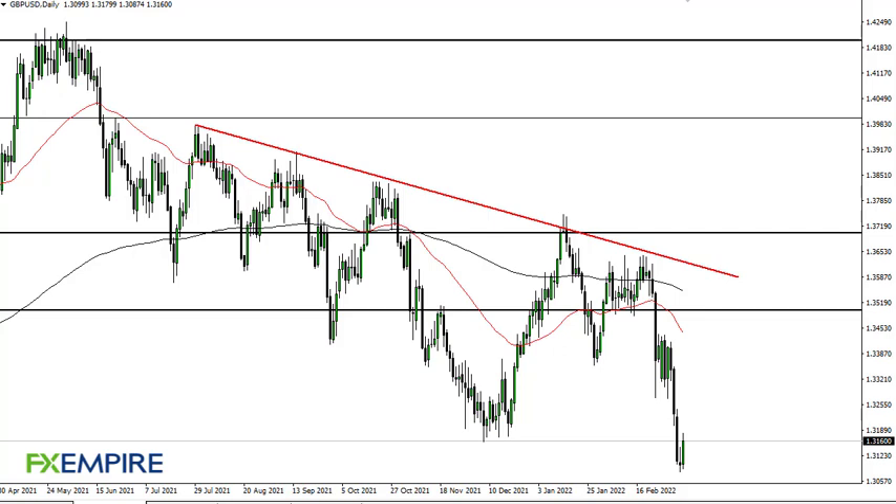From FX Empire, this is Chris taking a look at the British pound. You can see we have bounced a bit during the trading session — not a huge surprise. We did get a little oversold when you look at this chart.